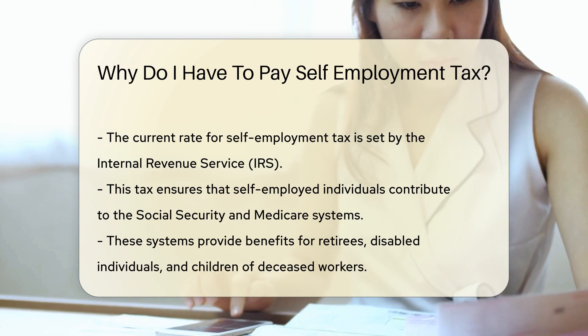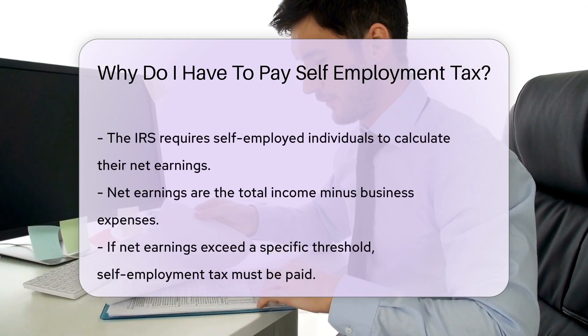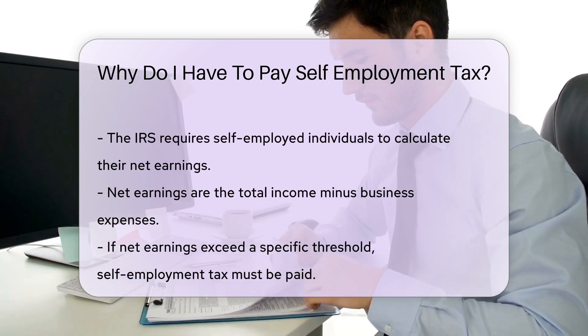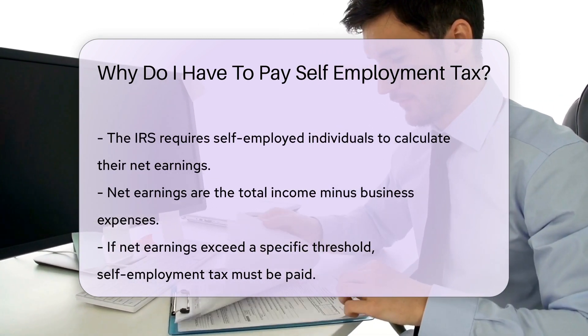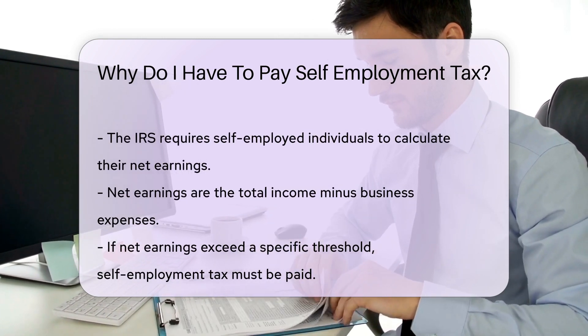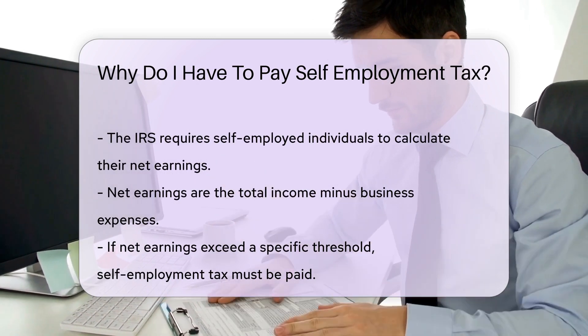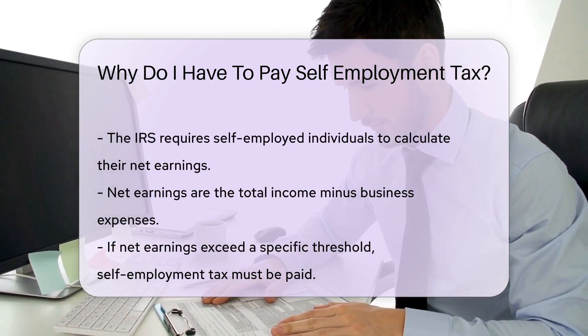The IRS requires self-employed individuals to calculate their net earnings. Net earnings are the total income minus business expenses. If the net earnings exceed a specific threshold, self-employment tax must be paid. This tax is reported annually on the individual's tax return. The form used is Schedule SE, which is filed with Form 1040.